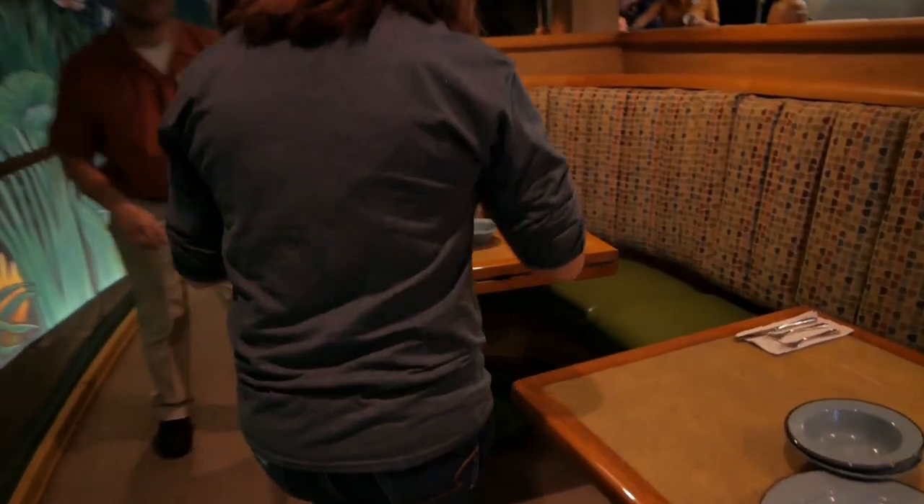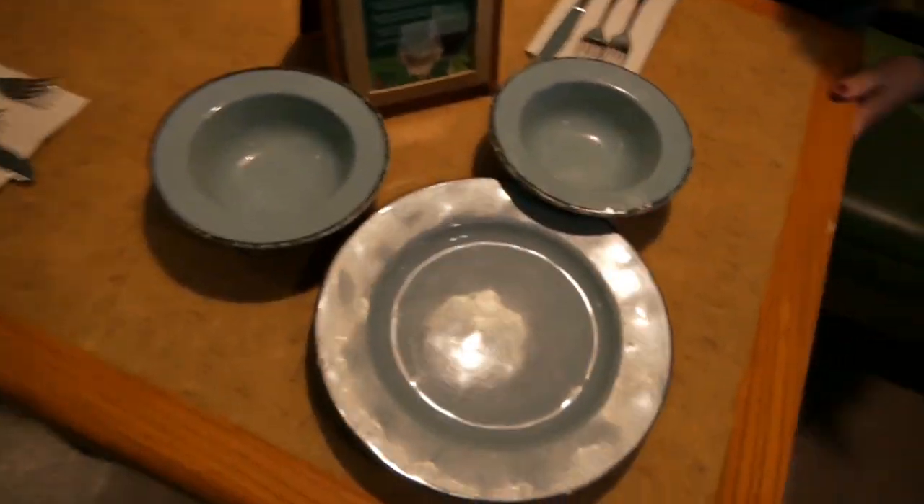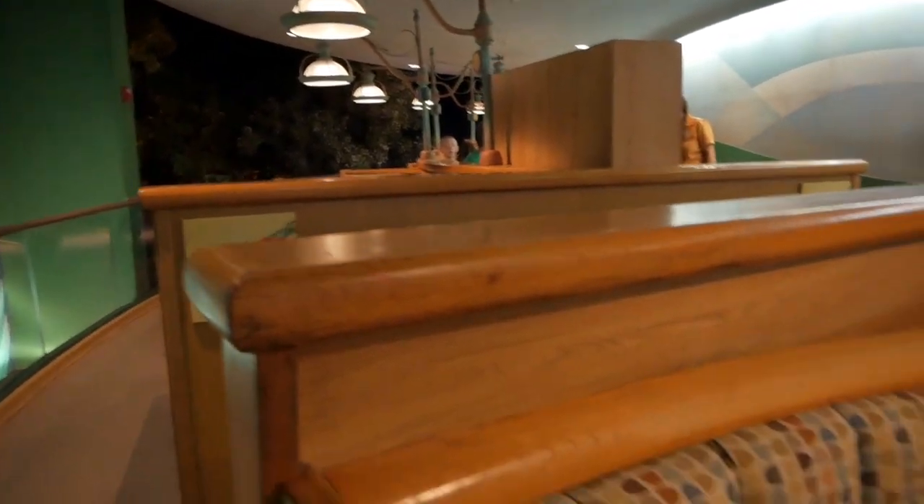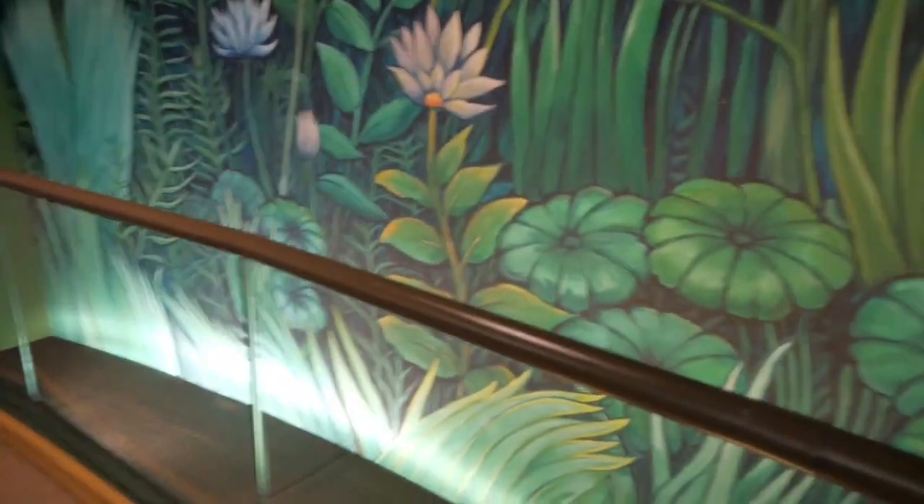We made it. Here's our table. This is going to be pretty cool. Here's where we're starting, and where we end should be just about the same place.